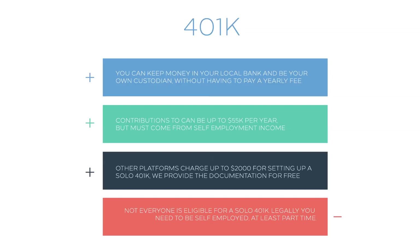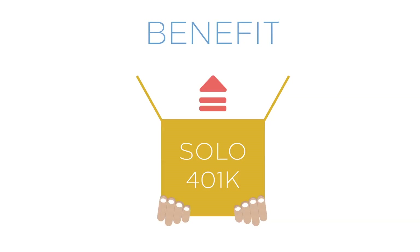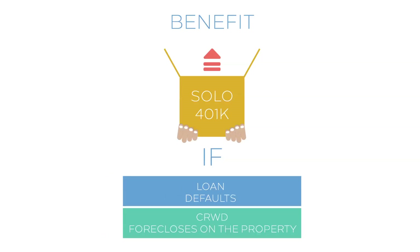Not everyone is eligible for a solo or individual 401k. Legally, you are required to be a sole proprietor. A solo 401k has significant estate planning benefits — effectively, you are setting up a trust, which makes bequeathing much easier. The solo 401k also offers a tax benefit in case one of the loans defaults and CRWD forecloses on the property.